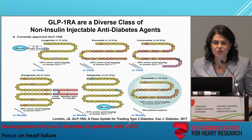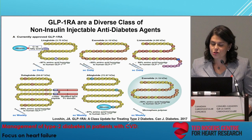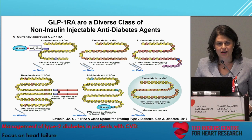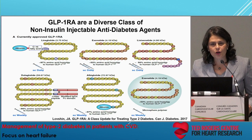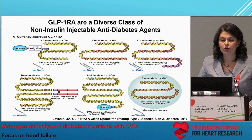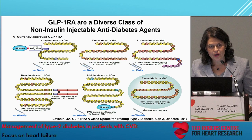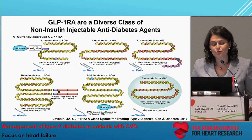Exenatide once-weekly is formulated in microspheres that also allows once-weekly administration. This class, unlike the SGLT2 inhibitors, is quite heterogeneous, differing by secondary structure and sequence. The yellow circles correspond to human GLP-1. Liraglutide has almost 97% identicalness to human GLP-1, whereas exenatide shows orange circles corresponding to sequence differences from a non-mammalian GLP-1 known as Exendin-4, which binds the human GLP-1 receptor very tightly.